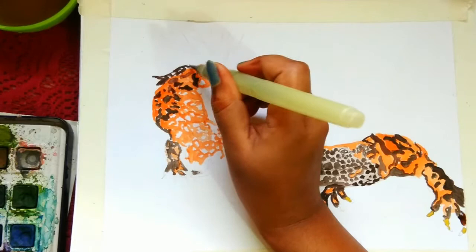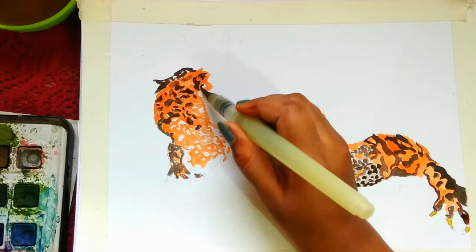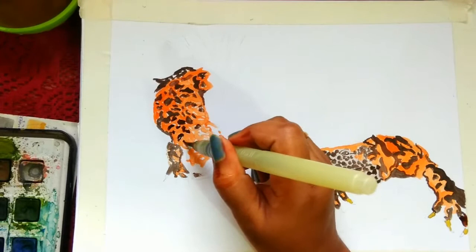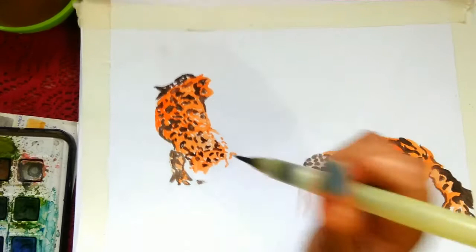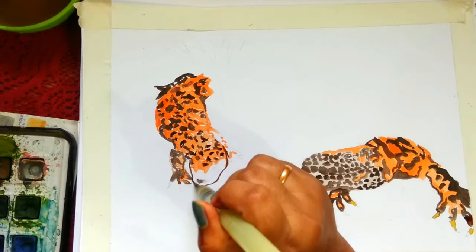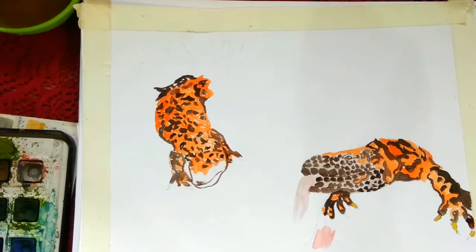Moving on with the illustration — as you can see, I wanted to draw two positions of the Gila monster: one as a close-up and the other showing the full body. I went in with the orange color first and then moved to the darker shade. I think you'll find this piece of advice very helpful because it has helped me a lot — I often used to do darker colors first.